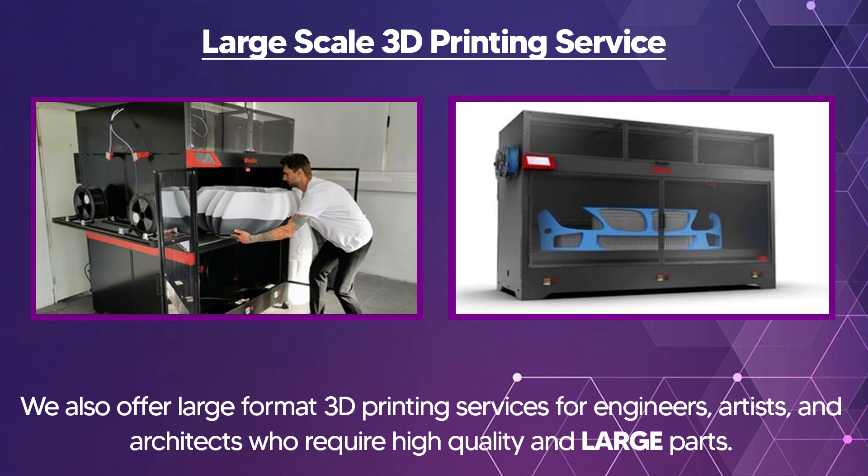Try before you buy. Ultimate 3D Printing Store has six Modix machines running daily in their print farm for large scale 3D printing services. We also offer large format 3D printing services for engineers, artists, and architects who are looking for high quality large prints. Thank you so much.